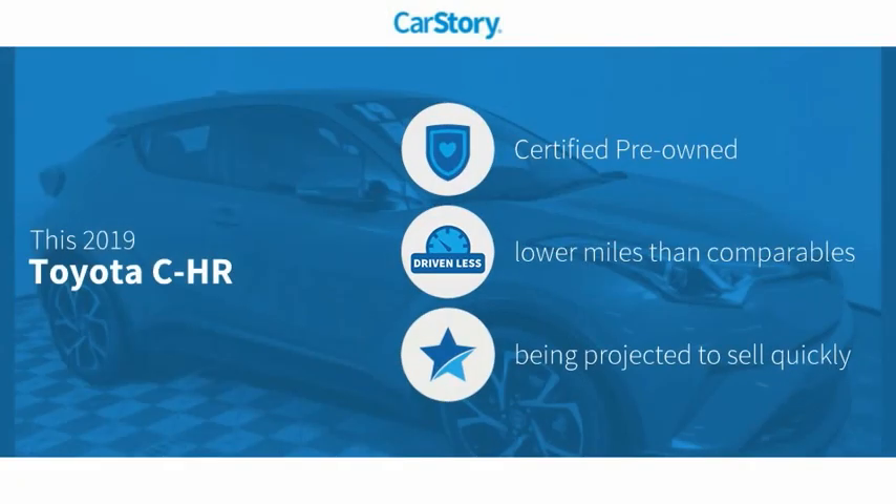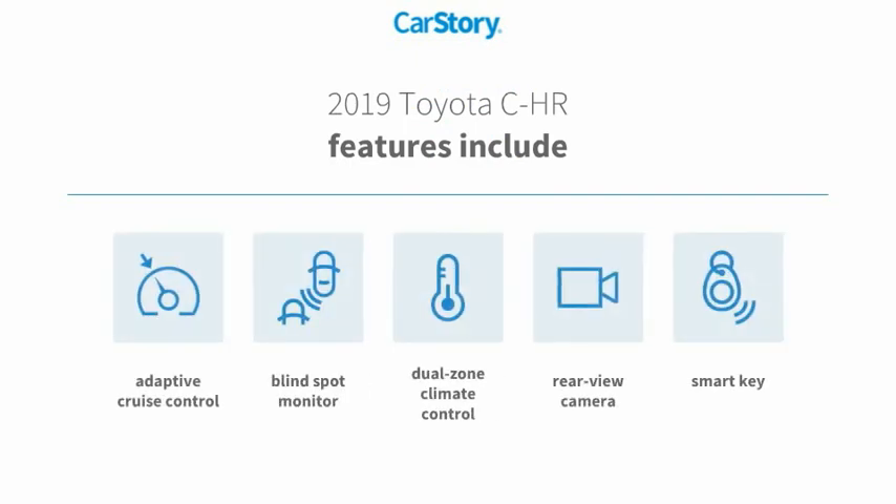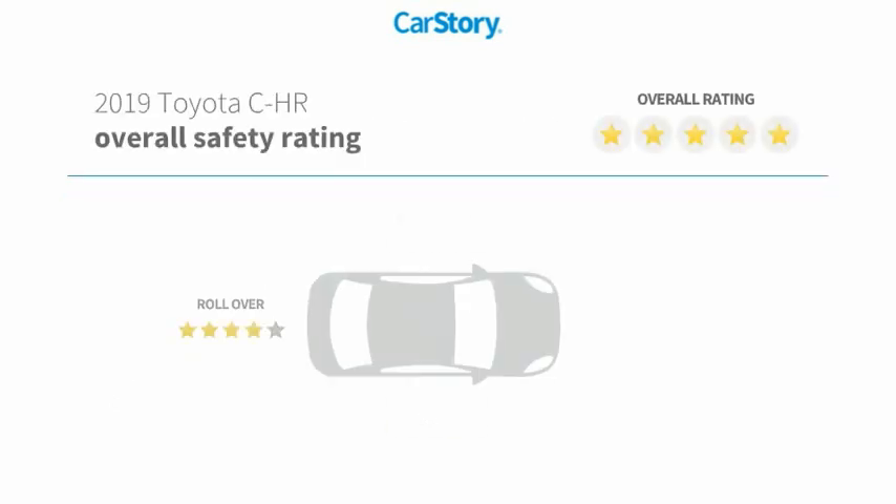Car story research indicates this vehicle as certified pre-owned, low miles. Features also include rear view camera, adaptive cruise control, smart key, blind spot monitor, with these ratings.